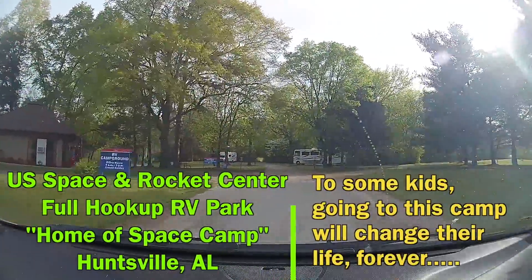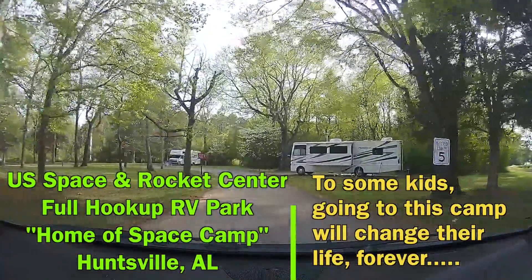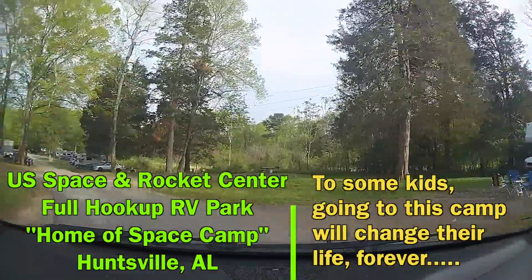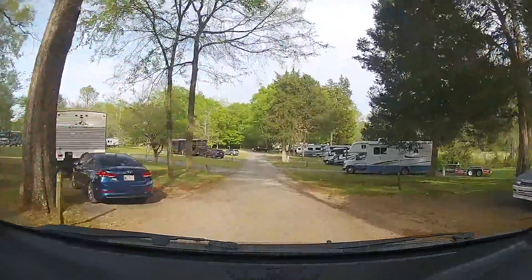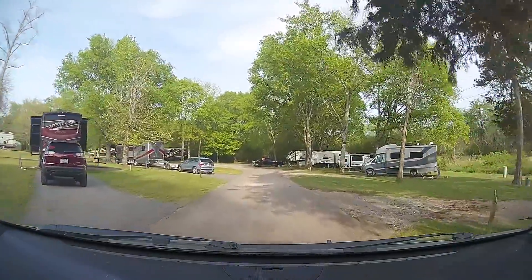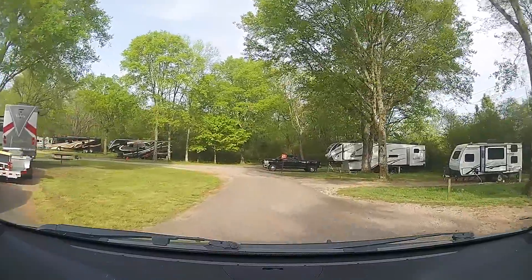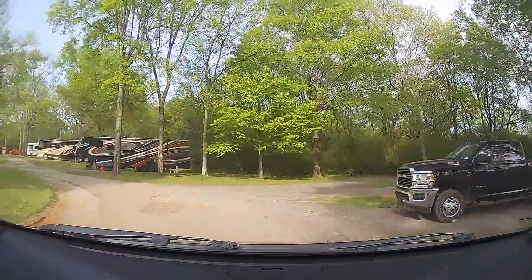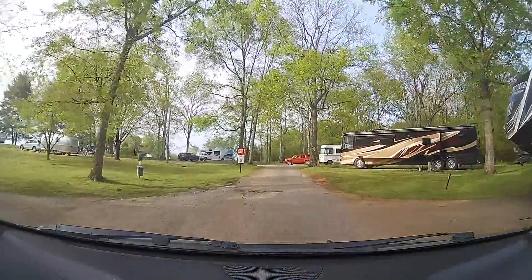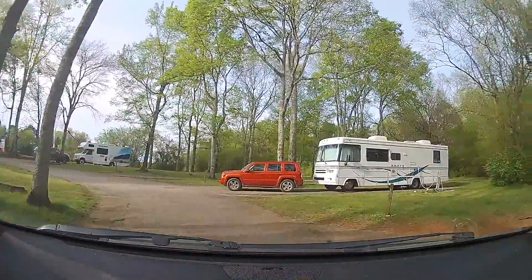When Sue and I booked this particular RV park so that we could be right next to the U.S. Space and Rocket Center, somehow when we were looking at the website, we missed the fact that you can sign your kids up for space camp here. That is multiple days where they are immersed at age-appropriate levels in real-life adventures of learning to become an astronaut. It turns out that many astronauts started their career here and ended up being real space shuttle astronauts later in life.